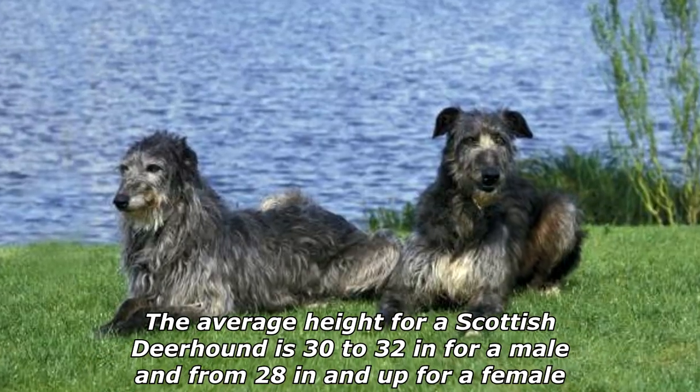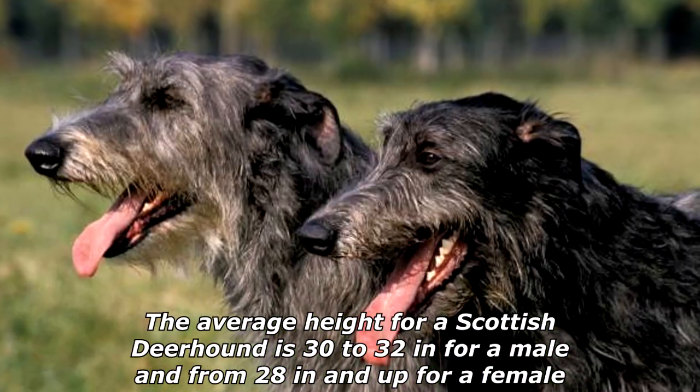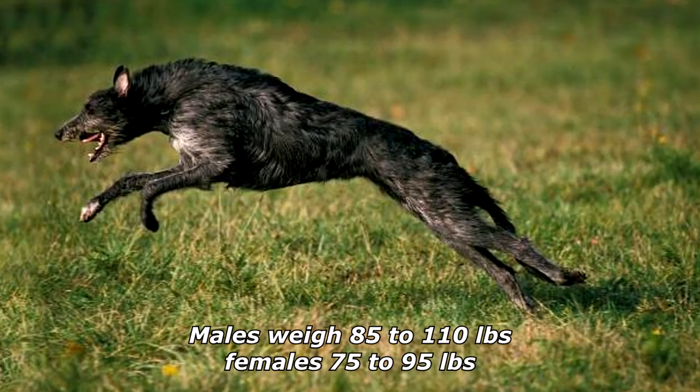The average height for a Scottish Deerhound is 30 to 32 inches for a male and from 28 inches and up for a female. Males weigh 85 to 110 pounds, females 75 to 95 pounds.